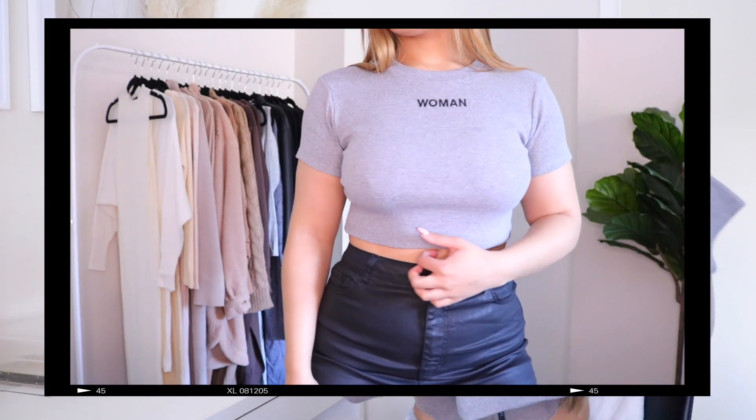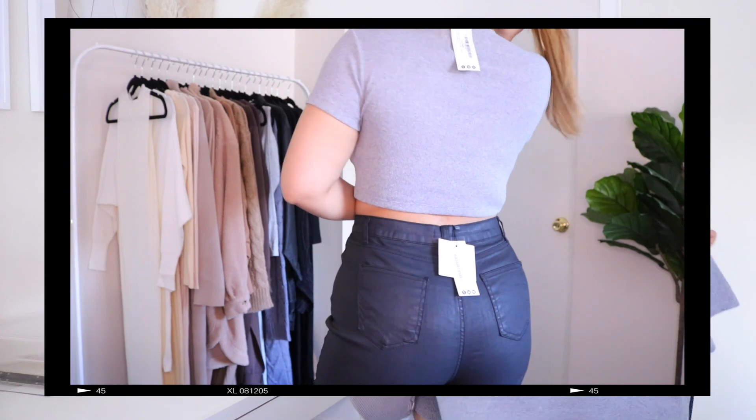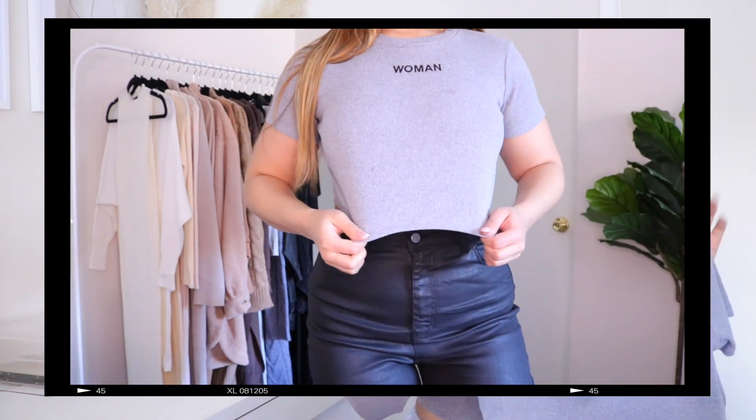Next is this crop top — super cute, really good quality. It's a thick rib material and it says 'Woman' on it, from Boohoo's Woman line. You can pair this with literally anything — under a flannel, with leather pants, anything. I got this in a size 6. It's a rib material that really forms to your body. I feel like I could have sized down because it's so stretchy — I always size down when things are super stretchy because I love a fitted look with crop tops. If you want a fitted look size down; if you're okay with a looser fit, keep your regular size.